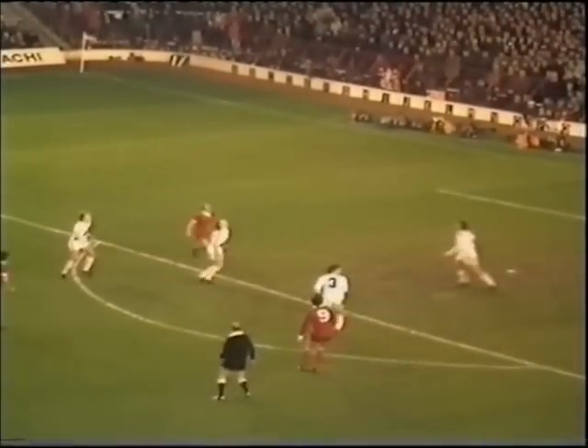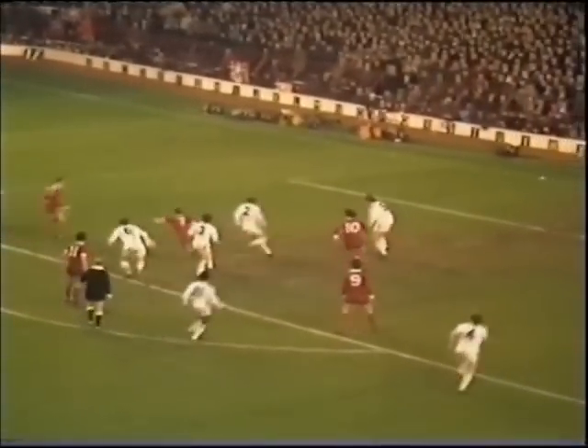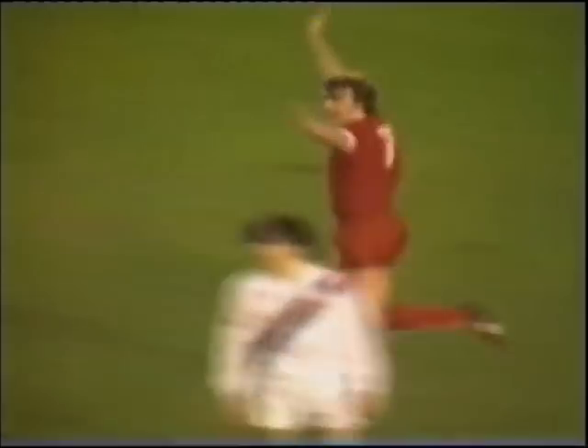Back in again by Hanson. Cannon heading it straight up in the air. Dalglish challenging. Gilbert there. Dalglish trying to smuggle his way through and then chip it away from Barrett. What an astonishing goal by Kenny Dalglish.